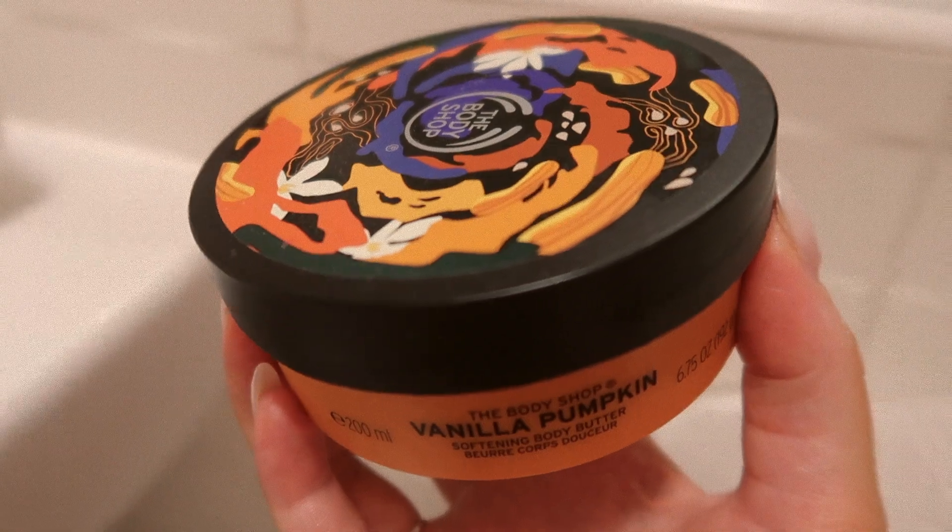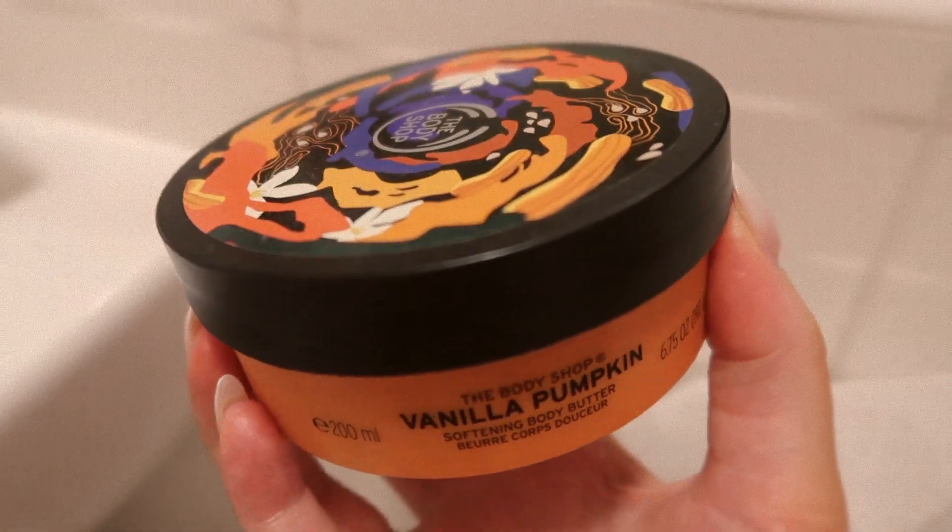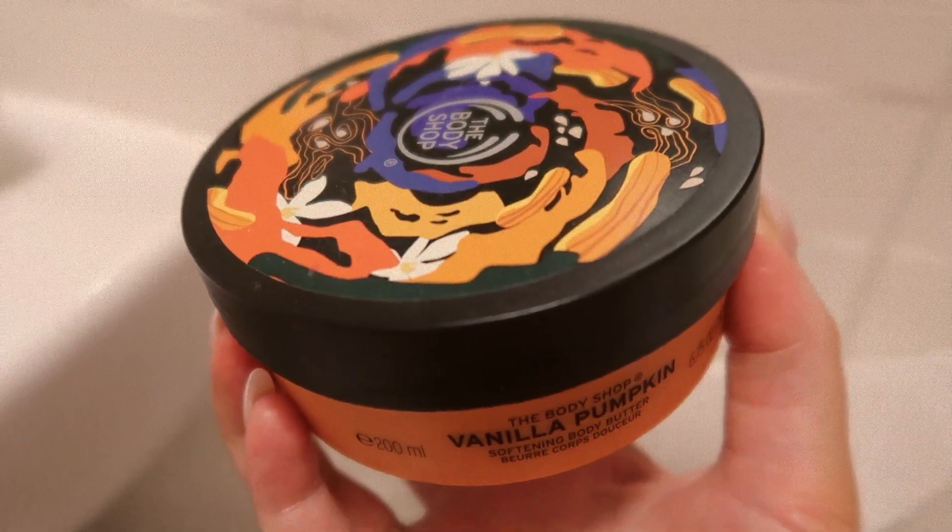And then I'm of course going to be using the Body Shop Vanilla Pumpkin Body Butter. This is one of my favorite products for autumn — it is so nourishing for your skin and it smells incredible.